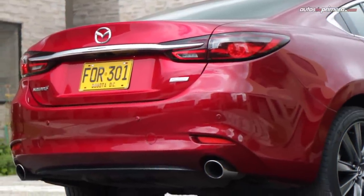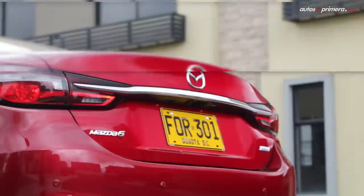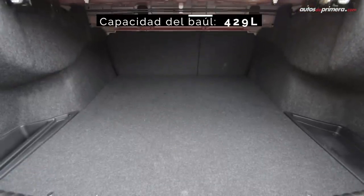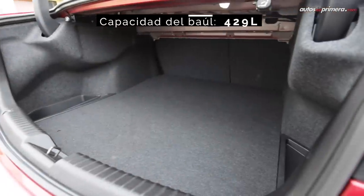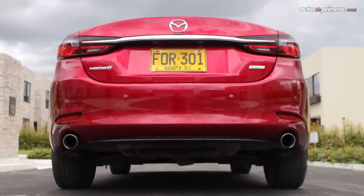La parte posterior no tiene tantos cambios, pero aún así los stops tienen un estilo fresco y se unen con una tira cromada. Este tercer volumen configura un baúl con 429 litros de capacidad, donde encontramos una rueda de repuesto temporal. Finalmente hay dos salidas de escape cromadas.